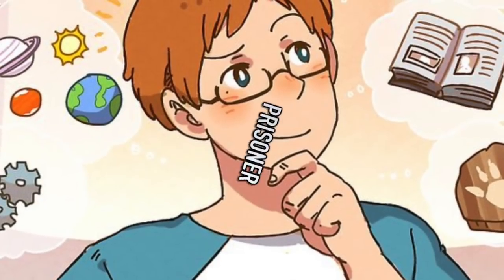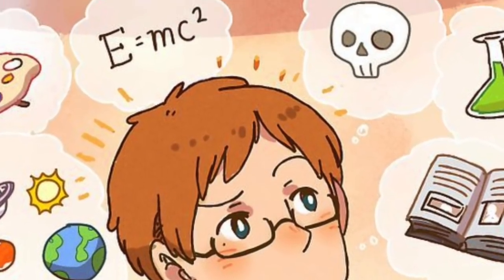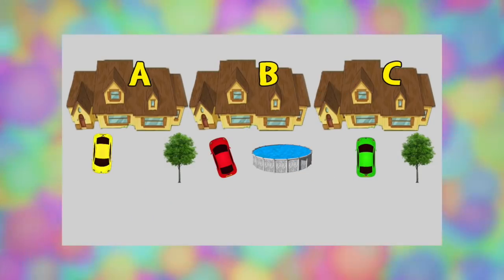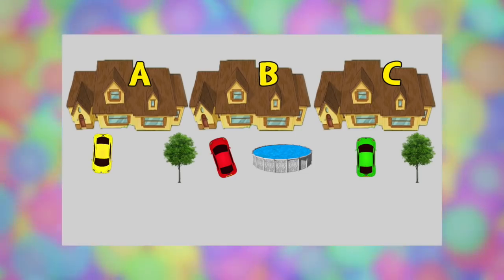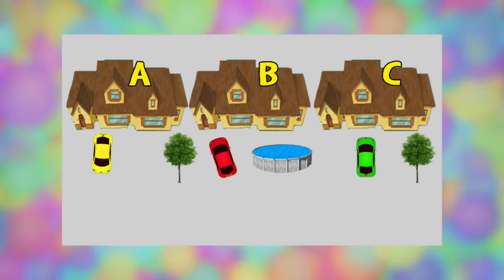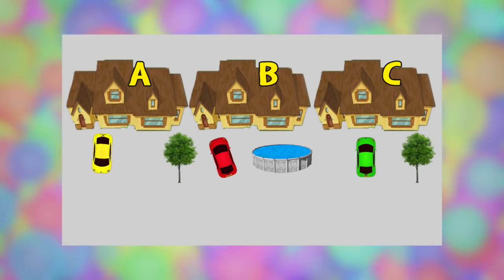Next up is the prisoner. This video has been all about testing your logic and quick thinking, but this test is more about testing if you're an evil genius. Take a look at these three houses with cars outside them — in one of these houses is a prisoner. Which house is the prisoner in? You need to use really careful logic for this one, as it's simple yet really difficult to think of. Which house is the prisoner in — A, B, or C? I'll give you a little while to work it out, but pause if you'd like.